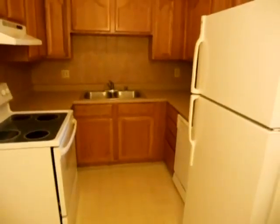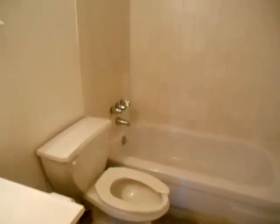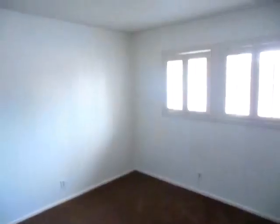Here's a look at the whole kitchen and let's go back and see the rest. New vinyl flooring in the bathroom, tub and shower. And here's the second bedroom with plantation shutters.